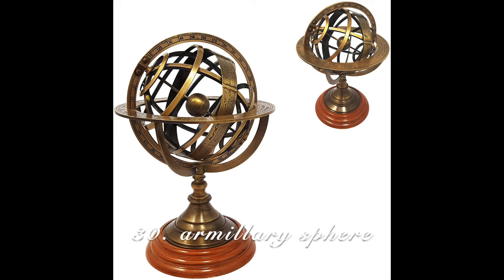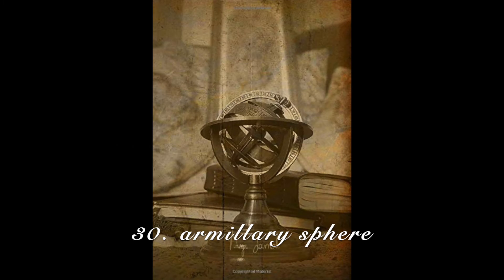An armillary sphere — it's an astronomical device. My personal one doesn't have the coordinates on it like the actual ones people use, but it is still really cool.